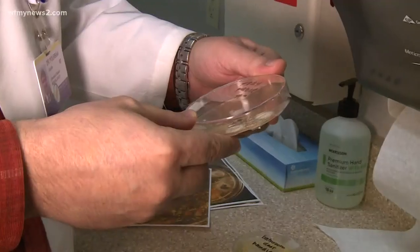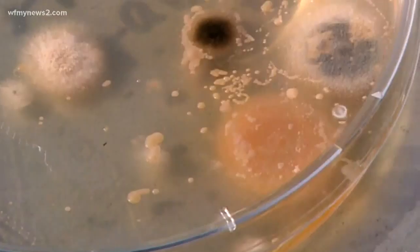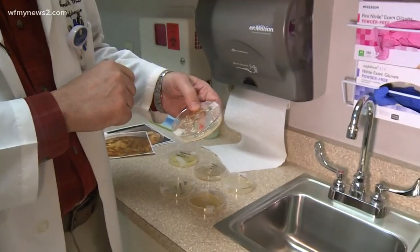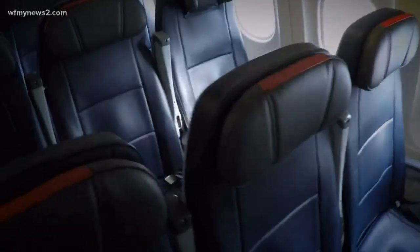That is probably a mold. And as for those tray tables — you've got probably maybe five different species of mold growing in there. You've got some black mold. I would definitely not eat anything off of any of these.